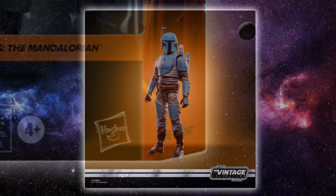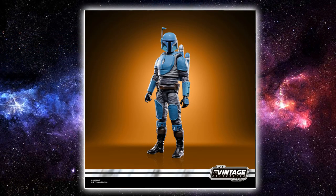Next up with the Vintage Collection reveals, we have a Death Watch Mandalorian, based on their appearance from the flashbacks in The Mandalorian. Looking fantastic — nice to see these characters getting some love. It's literally just a flashback, but it's a Mandalorian and they're going to sell well. People are going to want two or three of them. We could speculate about a young Din Djarin at some point, and maybe some super battle droids as a re-release for them to fight.